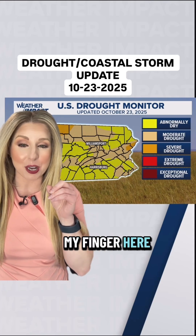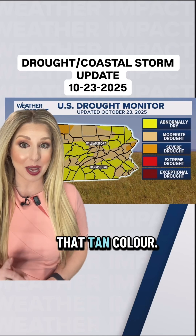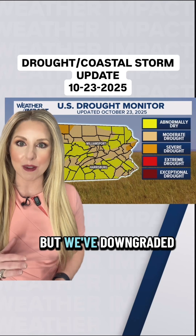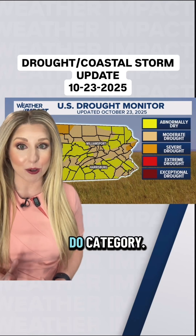You can try to see with my finger here pointing into Mifflin County. That's a yellow now instead of that tan color. That tan color is your D1, or drought 1 category — it's called moderate drought — but we've downgraded it to an abnormally dry, which is our D0 category.